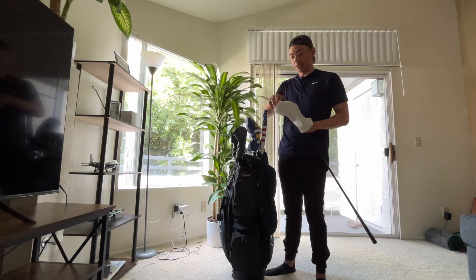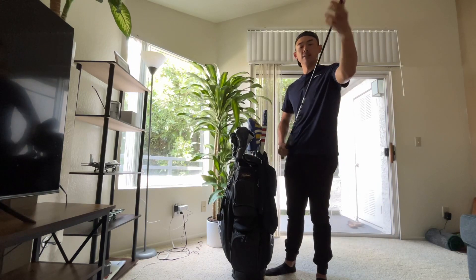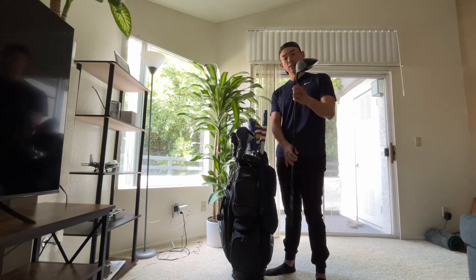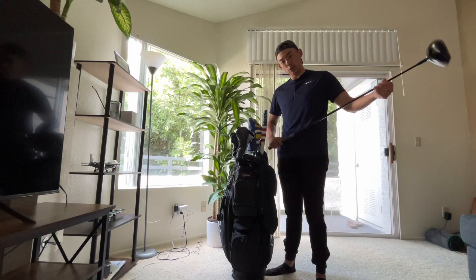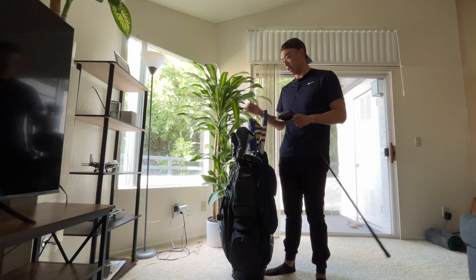Starting with my favorite club so far — I just got fit for a new driver. This is the Titleist TSR2. I got it cut down to about 43 inches and it's a 10 and a half degree stiff-flex shaft.